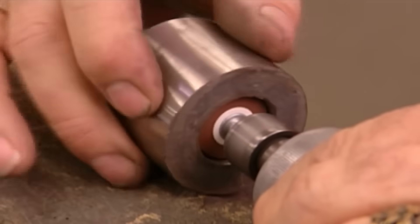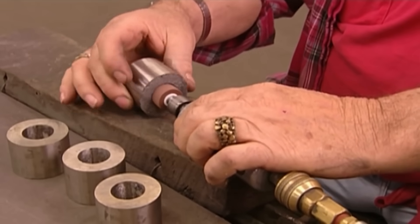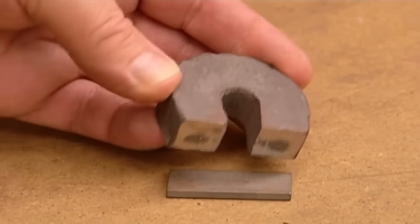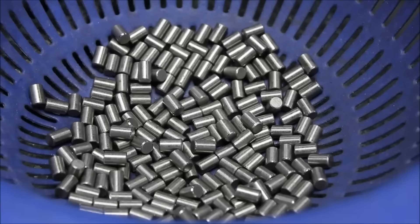At this point, the magnets may undergo machining and grinding processes. Precision in shaping the magnet is vital for meeting the specifications required for its intended application. This stage ensures that the magnet aligns with industry standards and client requirements.